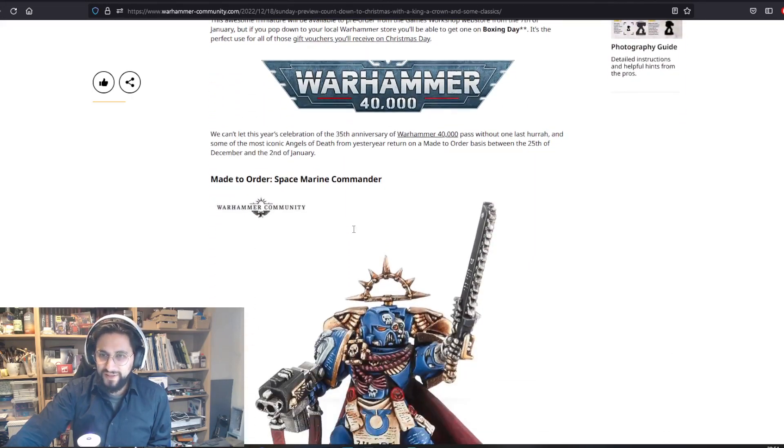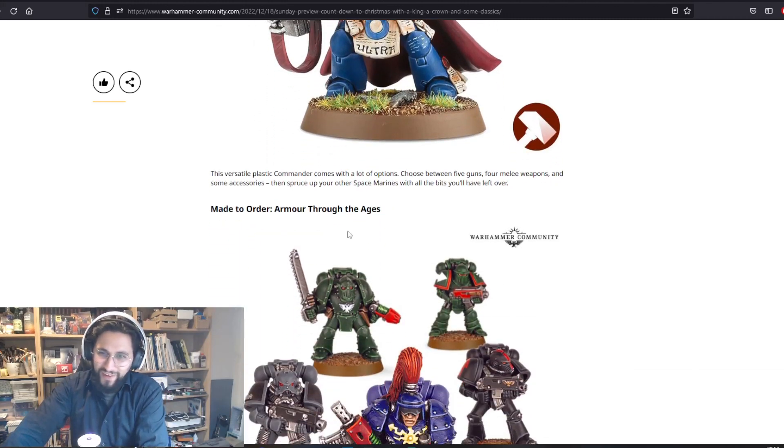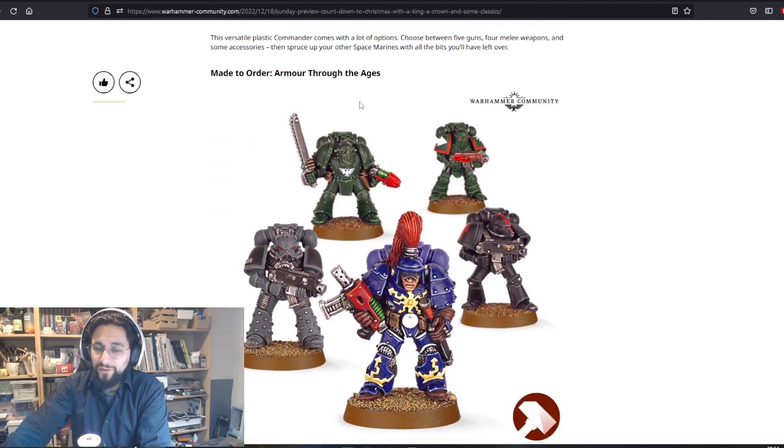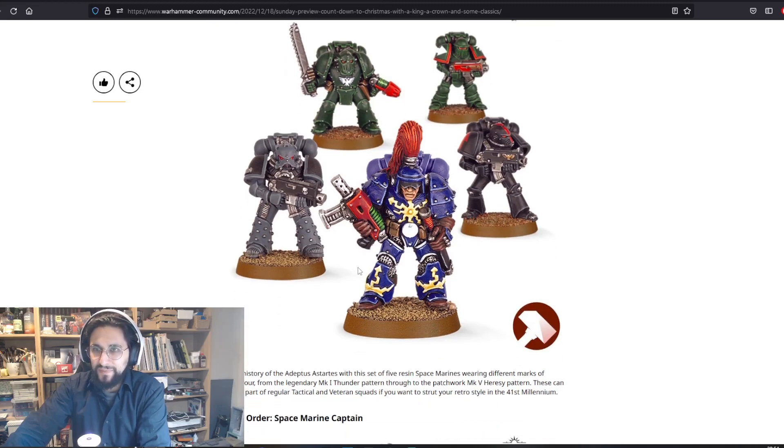Made to Order: Space Marine Commander — one of the first miniatures I've ever had is this Space Marine Commander. I kind of have to buy it because it's so nostalgic, but it is a Firstborn marine.